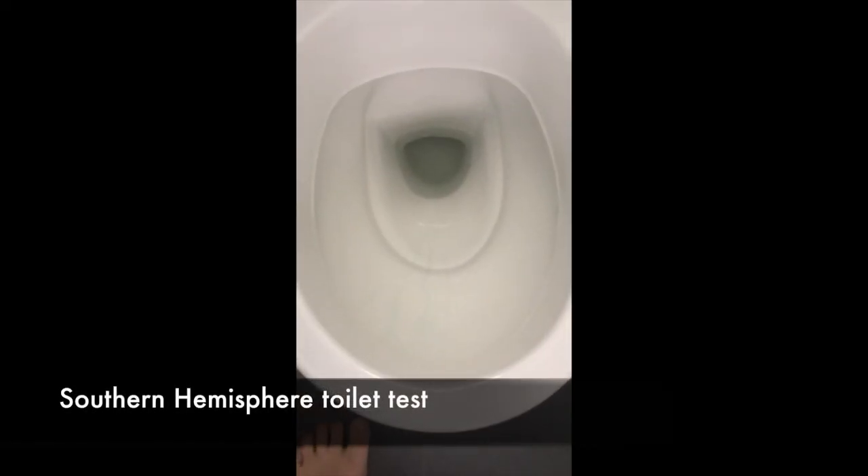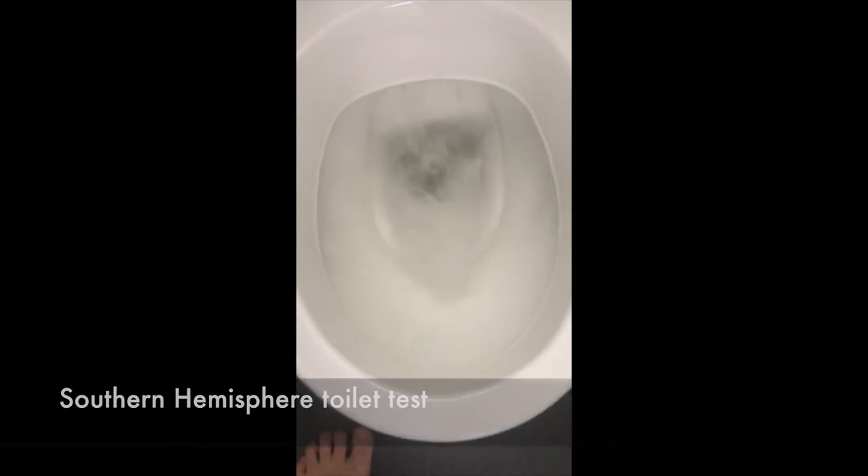We're starting with Andrew's video in the Southern Hemisphere with a toilet test, just flushing it. By now, everyone's heard about the myth that if you live in the Southern Hemisphere, toilets will spin one way, and in the Northern Hemisphere the other way — basically because of the Coriolis effect. But it's just a myth. As you'll see in these videos, it's the way the jets are pushing the water out on the sides that dictates how the water goes down the toilet. You could have toilets in the same hemisphere go different directions because the jets are pushing the water in that direction.